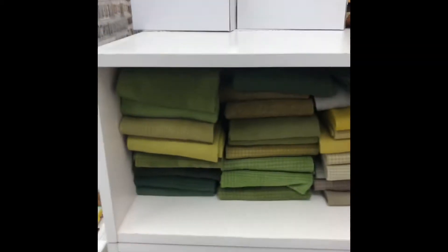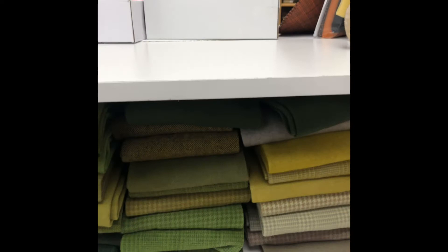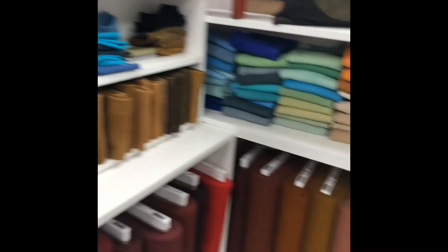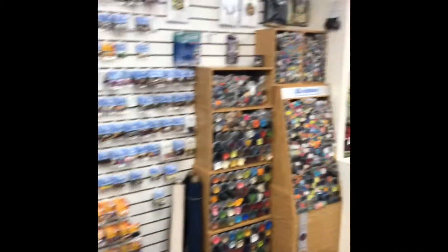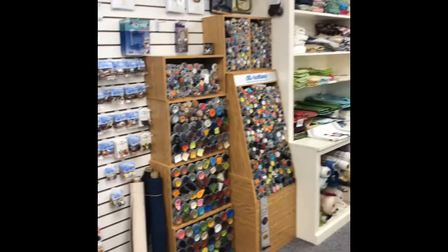Green. Oh my goodness. Look at those pinks. Buttons — come get your buttons! I'm going to head over to the other shop in just a second.